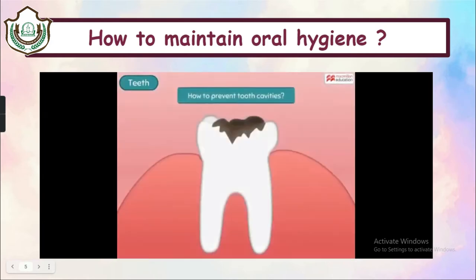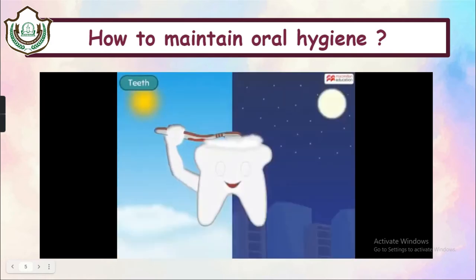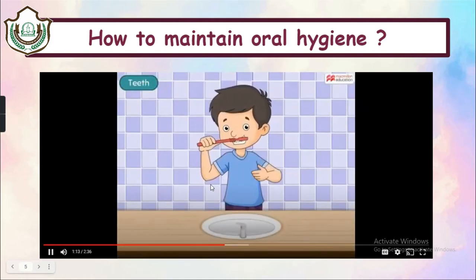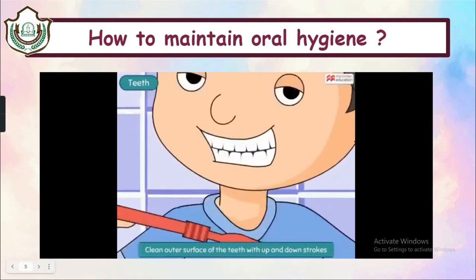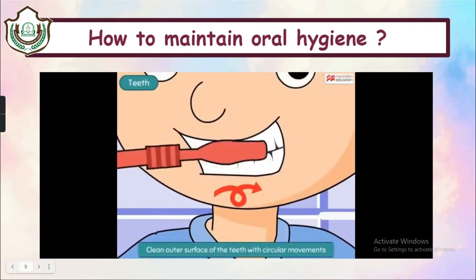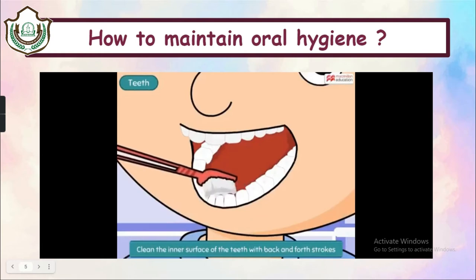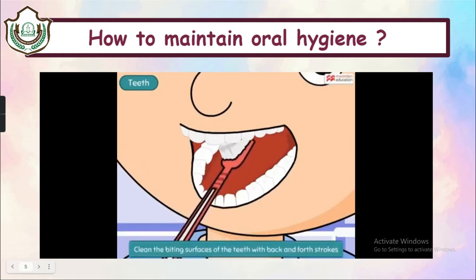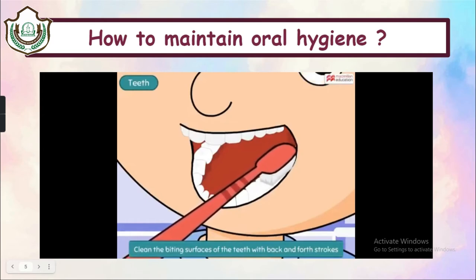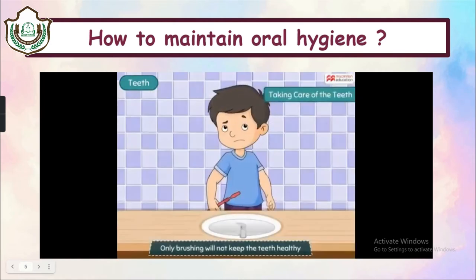Brushing our teeth properly can keep them clean and healthy. We must brush our teeth twice a day — once in the morning and once at night. Start by cleaning the outer surface with up and down movements and then circular movements of the brush. Then open your mouth wide and start cleaning the inner surface and tongue. Clean the biting surface of teeth with back and forth movement. Then rinse your mouth with water and make sure you don't swallow the toothpaste.